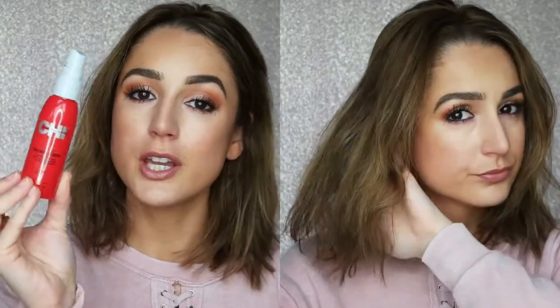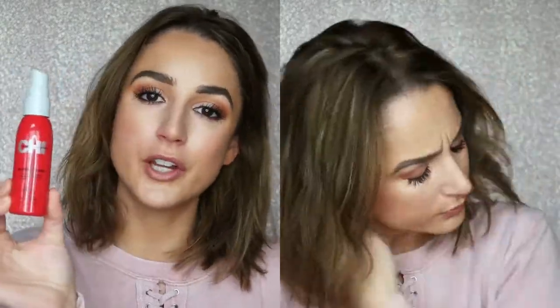The first thing we're going to do is apply a heat protectant. I just ran out of my full size so I had to tap into my travel stash. This is the Chi 44 Iron Guard — this has been one of my favorite heat protectors for a very long time. Love Chi, love their products. I like to be really generous with the heat protectant, especially now that my hair is shorter because I am probably using hot tools on it more than I did with my long hair.